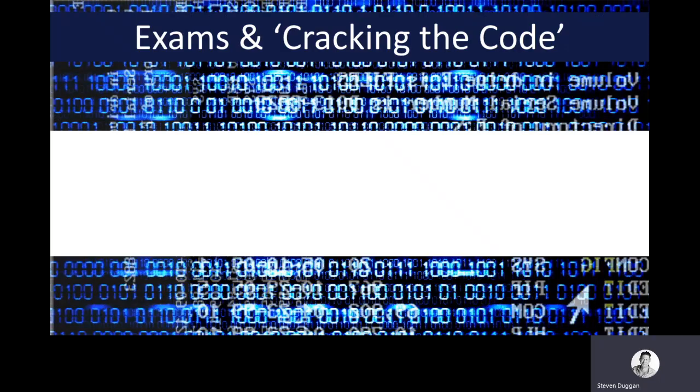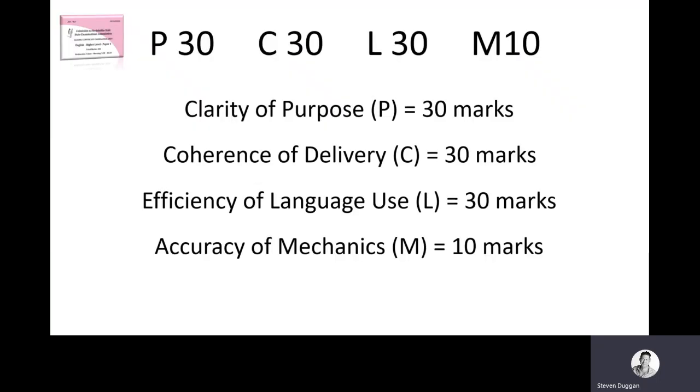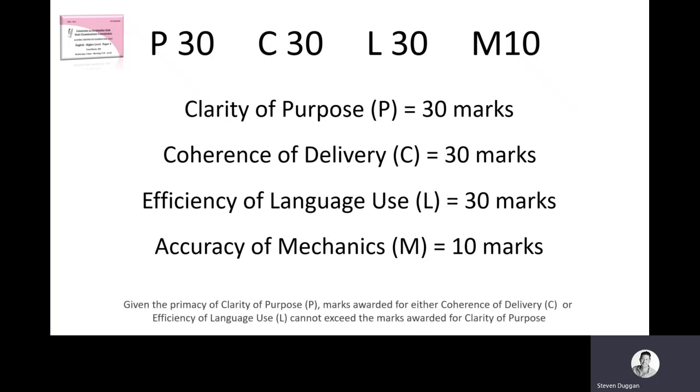The first thing, as ever, is to understand clearly what it is they're looking for. We're lucky in that we do know what the marking scheme is for Leaving Cert examiners. There are four things in total that the examiner will grade your essay on. They're going to look at the clarity of purpose, coherence of delivery, efficiency of language, and accuracy of mechanics. They'll also point out that they will never give you a higher mark for the use of language than for the actual content of the essay itself.